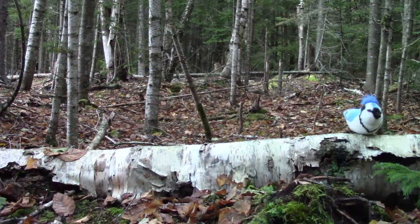Let's take a look at first, second, third, fourth, fifth, and sixth. Do you see who has flown down onto our birch log? It is a blue jay. He is the first bird on our log. Who do you think will be our second bird?